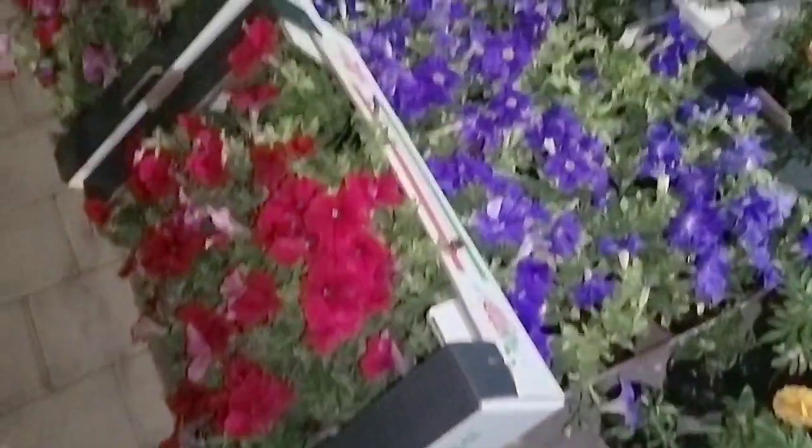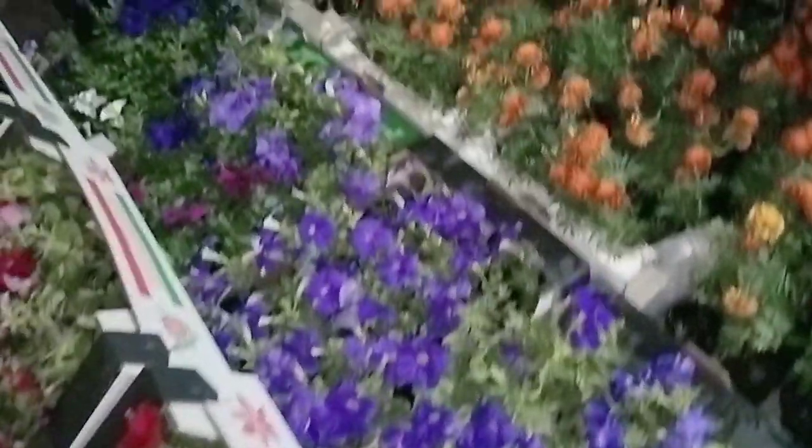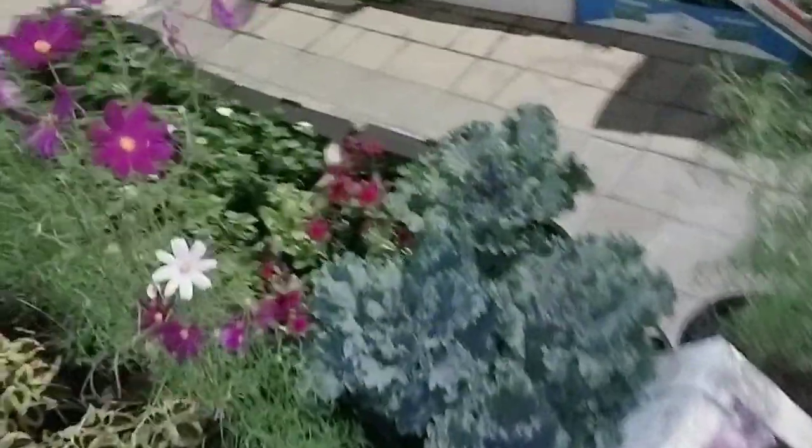There are flowers here. We are going to have a lot of flowers — small ones too. There are different shops arranged here.